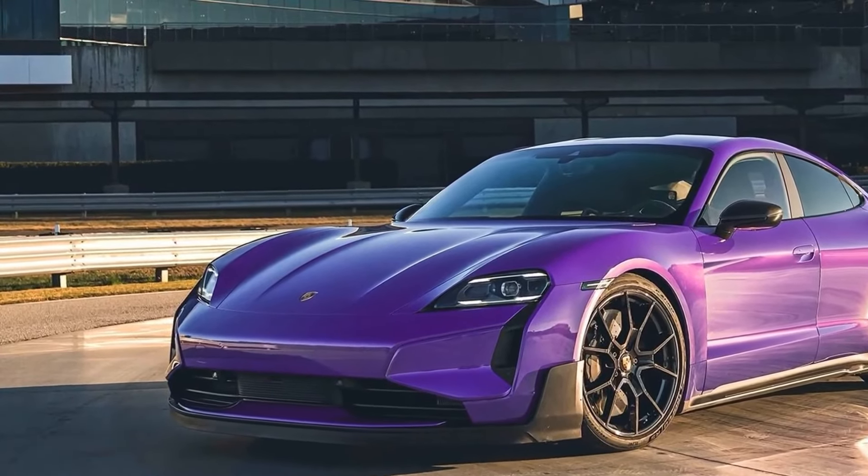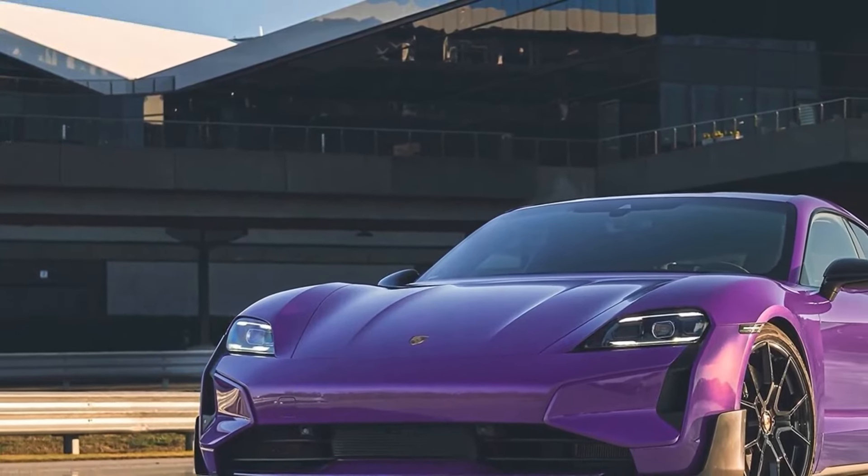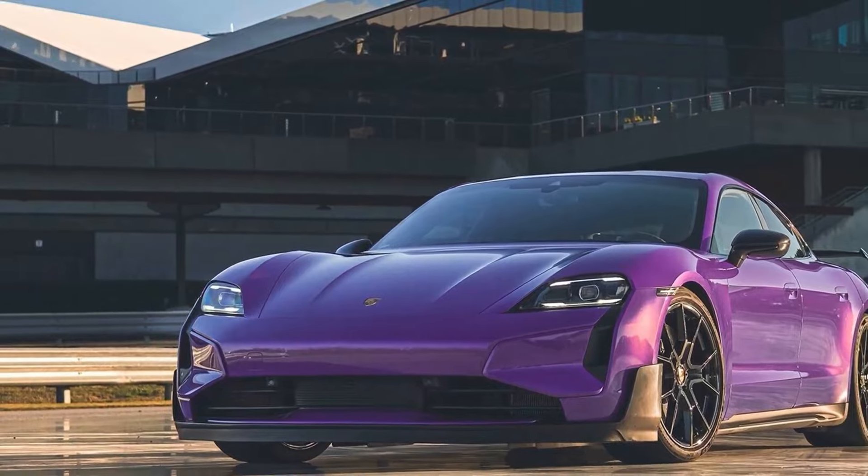Here's the ultimate 2025 Porsche Taycan Turbo GT EV in all of its new speed record glory, and there's also a new optional Weissach track package upgrade you're going to want.